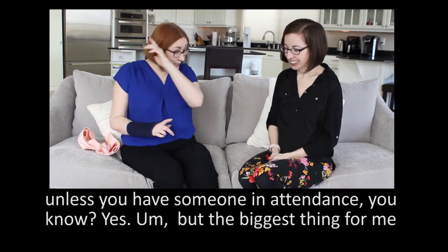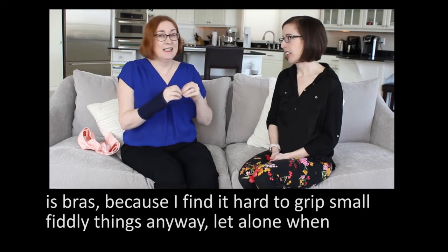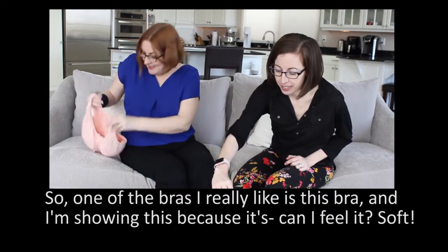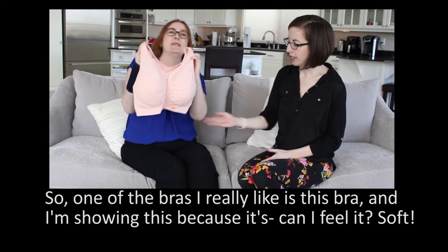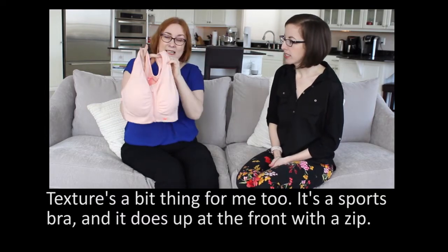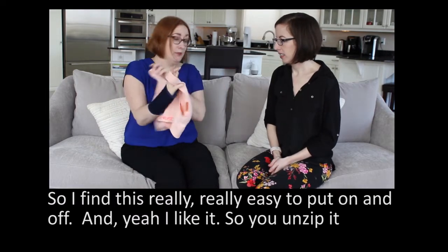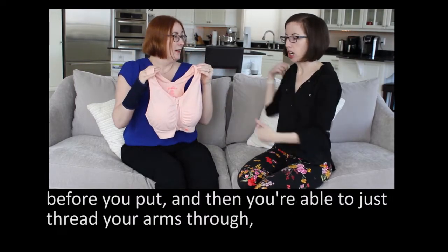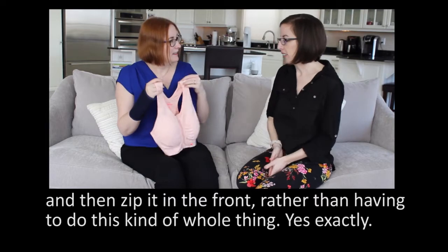The biggest thing for me is bras, because I find it hard to grip small fiddly things anyway, let alone when they're round the other side of my back. So I wanted to share this — one of the bras I really like is this bra. It's a soft sports bra and it does up at the front with a zip, so I find this really easy to put on and off. You unzip it before you put it on, thread your arms through, and then zip it at the front rather than having to do the whole back-clasp thing.